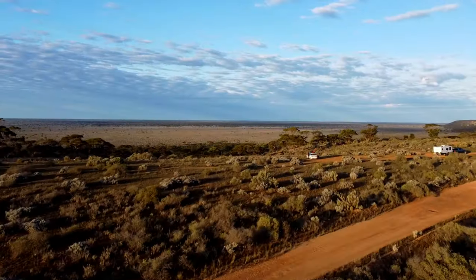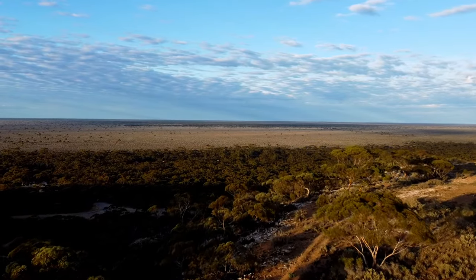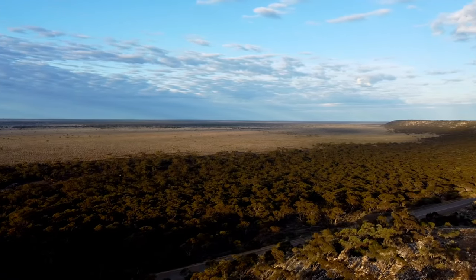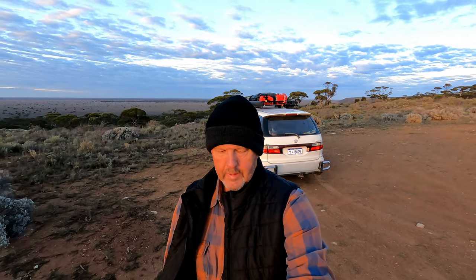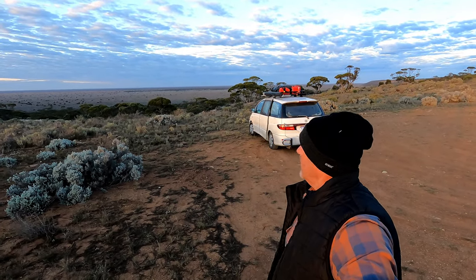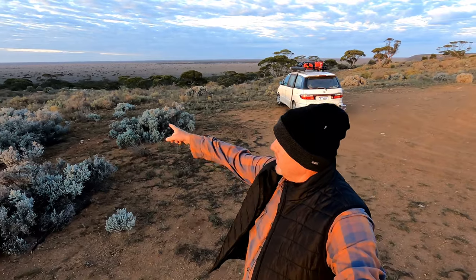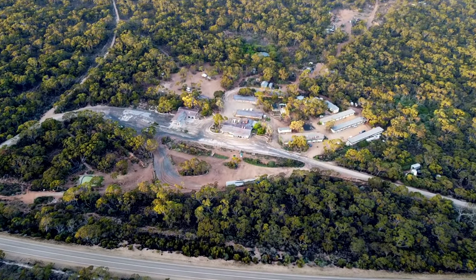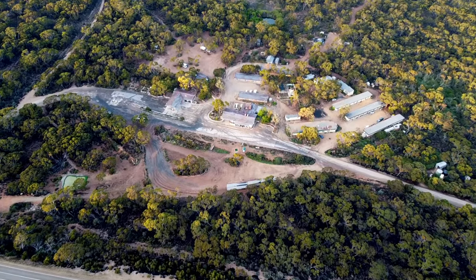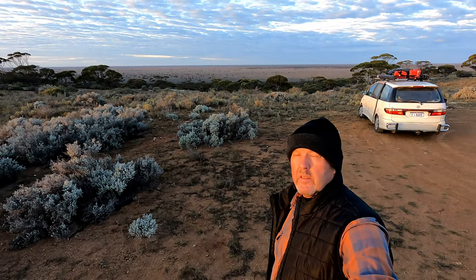Good morning from Madura Pass campground. The wind's come out a bit, but it's quite a cool travelling. Yesterday got a bit warm at one point with the sun on the side of the car, but I put the silver thing up on the other window so it kept it a bit cool. I'll be doing this section today — Madura to Eucla. I've done that in summertime and it's pretty hot. From memory there were a lot of kangaroos sleeping on the side of the road, so you've got to be mindful of that. There's also the Madura Caves down there, so I'll probably have a look at that today. Apparently they're pretty good.